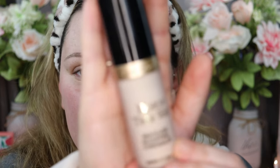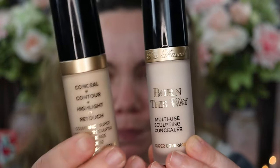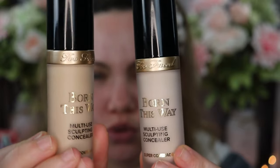For priming my eyes, I've just been using concealer because it seems to work best — I haven't really found an eyeshadow primer I'm in love with. Today I'm using the Too Faced Born This Way concealer. I have it in Cloud and Swan. Swan is a little too dark for my self-tan skin, so Cloud is closer, but I'm using Swan on my eyes since it'll be covered up anyway.